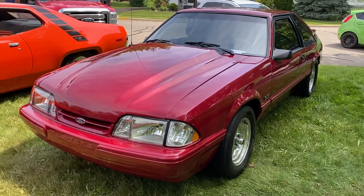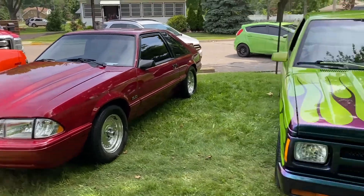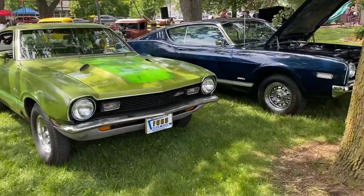Well, happy Father's Day everybody. Hanging out at this Father's Day car show. Got some pretty man's rides out here too.